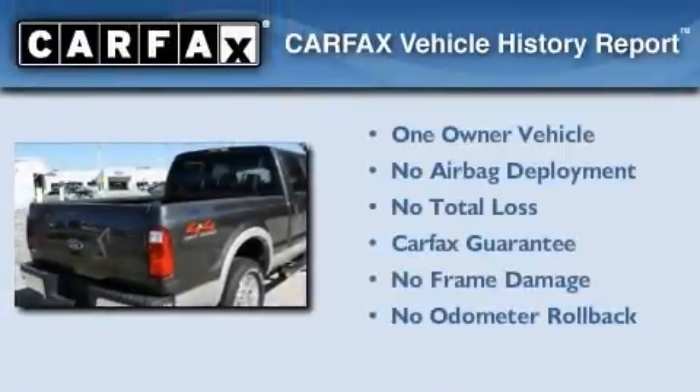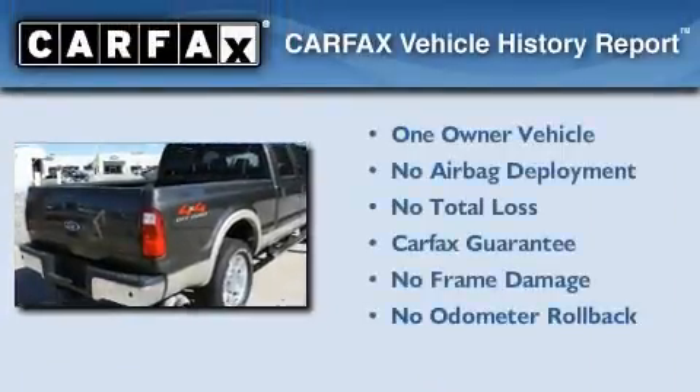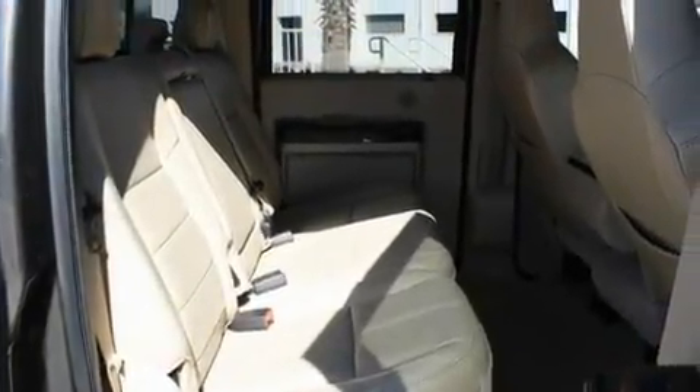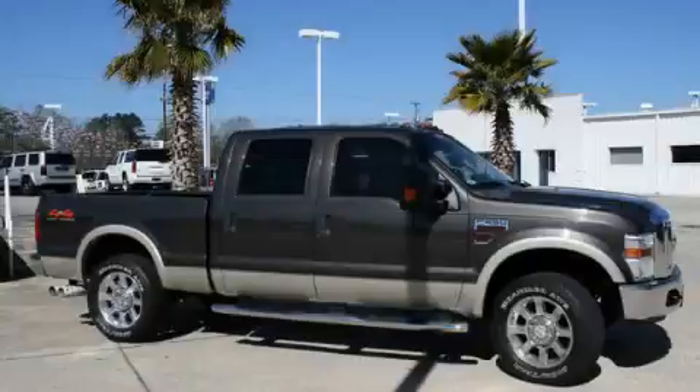This Ford has had only one owner and it qualifies for the Carfax buyback guarantee. Contact us today and schedule your opportunity to see this vehicle in person.